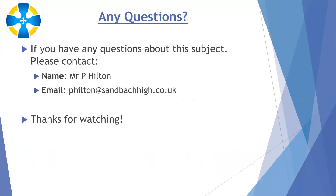If you have any questions about this subject, please talk to your science teacher as a first contact, or you can email Mr Hilton, who is in charge of Key Stage 4 for Science. His email is philton@sandbachwigh.co.uk. Thank you very much.